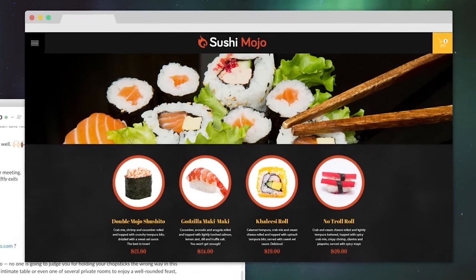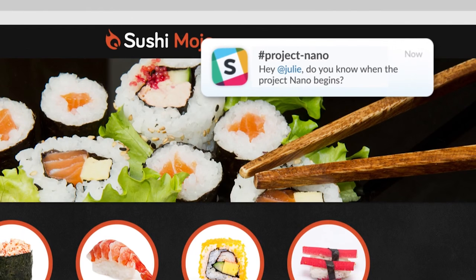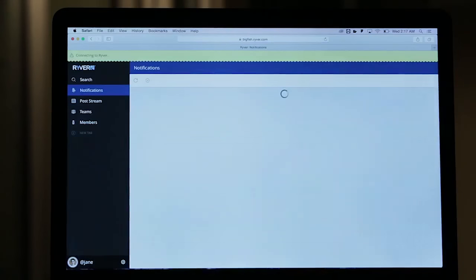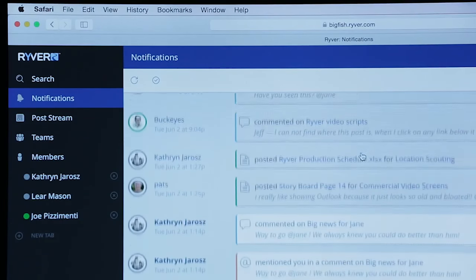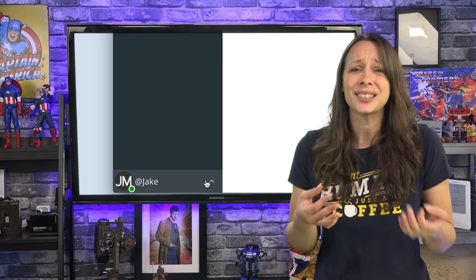Where Slack wins out in all of this is the notifications. It's fantastic at notifying you immediately when somebody is talking to you, both on desktop and mobile. River isn't quite there yet. On desktop it's great at notifying you when somebody is talking — a little too good though.